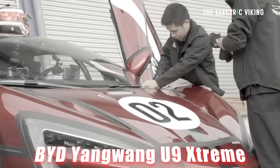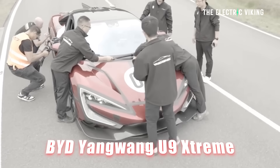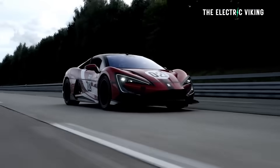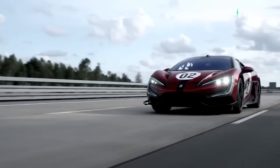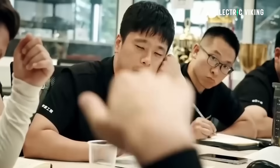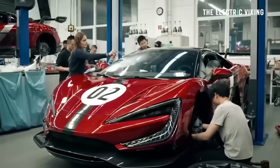They took the Yangwang U9 Extreme — I still can't believe they called it a Yangwang — to the Nürburgring and tried to break some records there, but things didn't go quite as they had planned, and there's a reason for that.